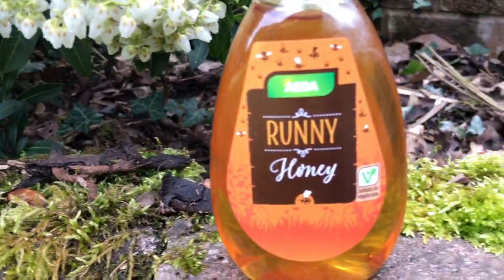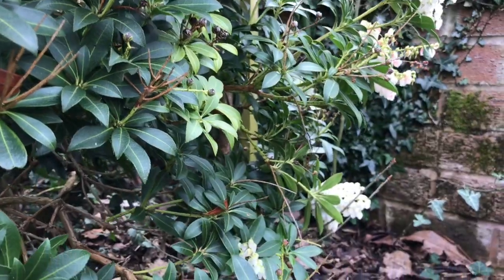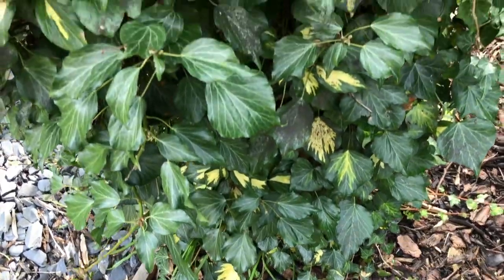In this video we're going to be looking at the sweet stuff known as honey, what it's made of, where it comes from, and looking at some interesting chemistry behind why it never goes off if stored correctly.